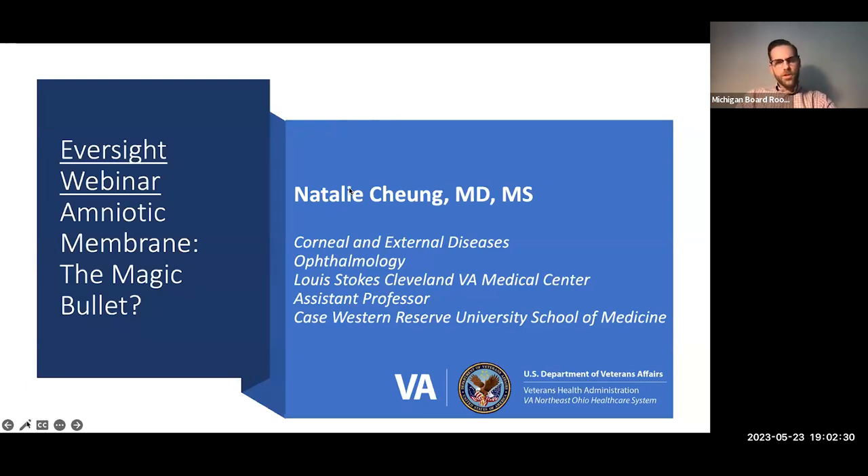We have a couple of upcoming webinars in the pipeline: a talk on limbal stem cell deficiency and SLAT — simple limbal epithelial transplant — with folks from Kellogg in Ann Arbor, and another talk this summer on global eye banking with folks from GABA, the Global Association of Eye Banks. As always, all webinars are recorded and will be posted on YouTube within the next couple of weeks. And now, a brief introduction of our speaker for this evening, Dr. Chung.